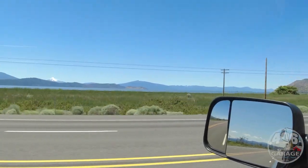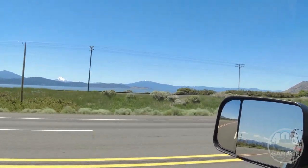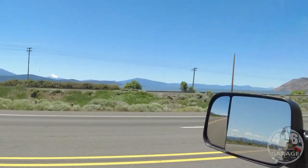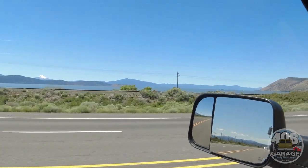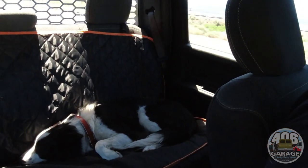There are some other vehicles there that we were talking to them about, and we might have an opportunity to go back and purchase a couple more vehicles. None of them are Internationals, but there's some other cool stuff there. Anyway, the co-pilot is still co-piloting back there.